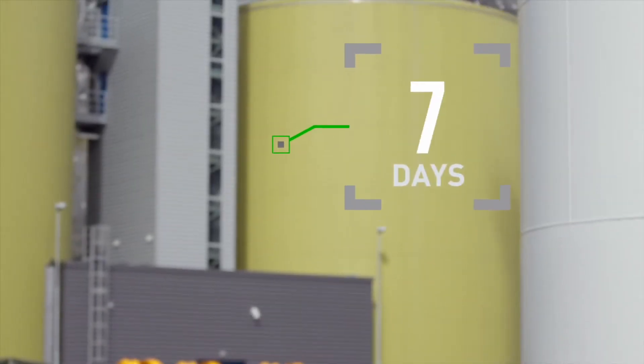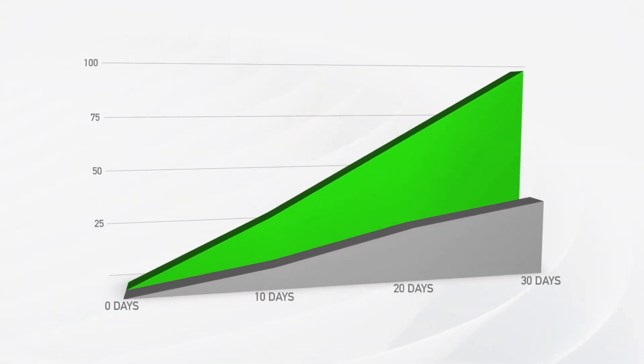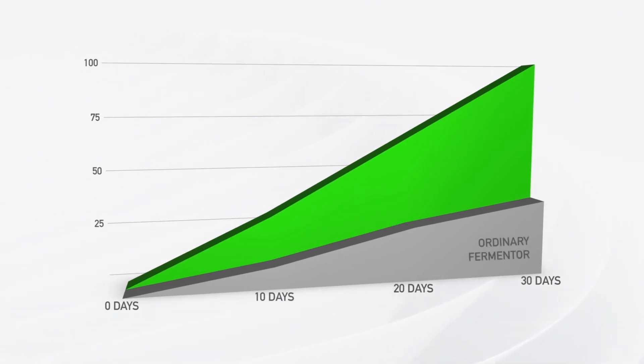Conventional plants process the biomass in 21 days or more. With Antec, the process is completed in only 7 days. When the extraction of gas is 3 times faster, it significantly increases its profitability and the return on investment.